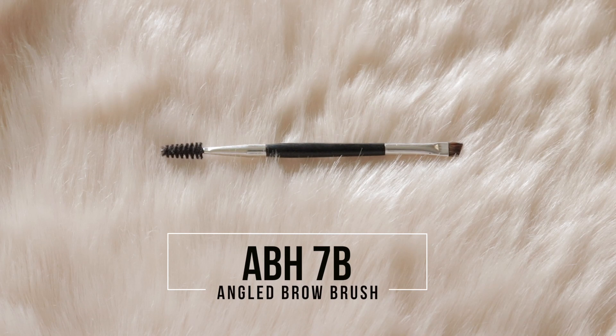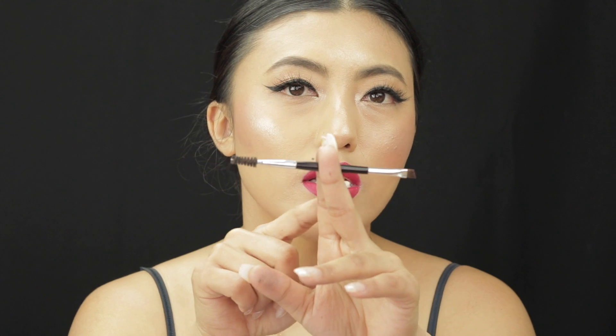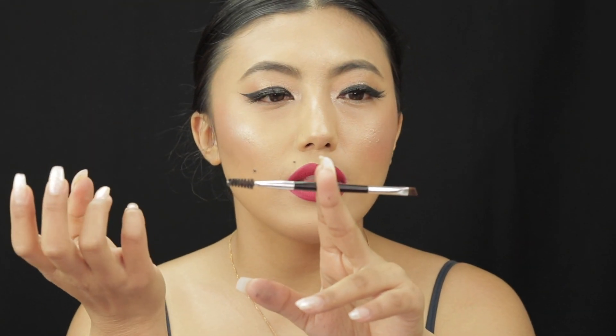My favorite brow brush is the Anastasia Beverly Hills 7B Dual-Ended Angle Brush. It has a spoolie on one side and a brush on the other, so you can use it with powder or emollient-based products. This is my favorite brush for eyebrows. Over the years of using brushes, I've built up a sense of what a good brush feels like — I can't fully explain it, but when I feel a brush and know I'm going to love it, that's just experience from using so many brushes over the years.